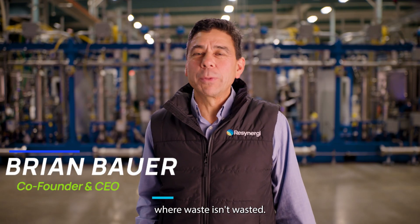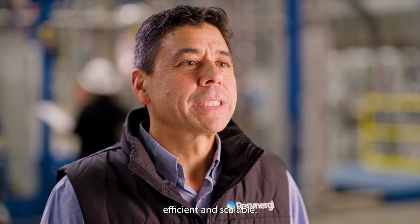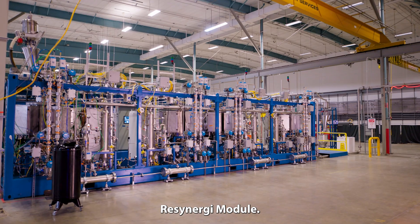At ReSynergy, we believe in a world where waste isn't wasted. Our vision is simple: capture plastic waste and make it into something useful. We've designed a solution that's compact, efficient, and scalable. We call it the ReSynergy module.